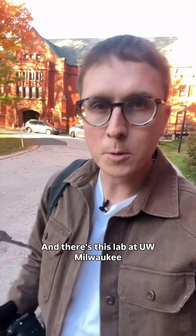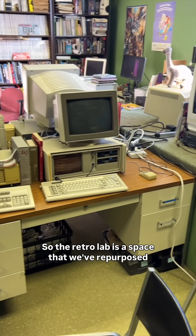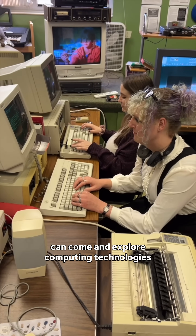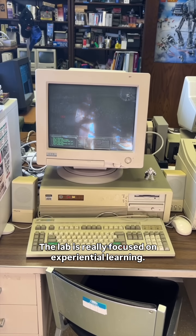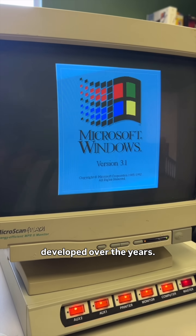And there's this lab at UW-Milwaukee that is preserving and studying this old school tech. The retro lab is a space that we've repurposed as somewhere where people can come and explore computing technologies from the late 70s to the early 2000s. The lab is really focused on experiential learning — get your hands on this technology so you can understand how computers have developed over the years.